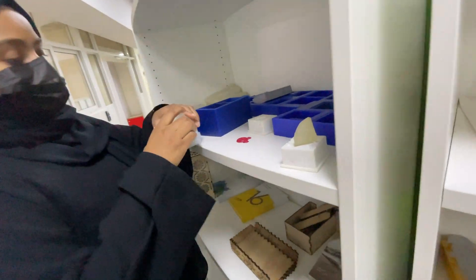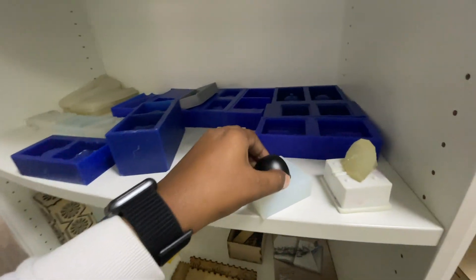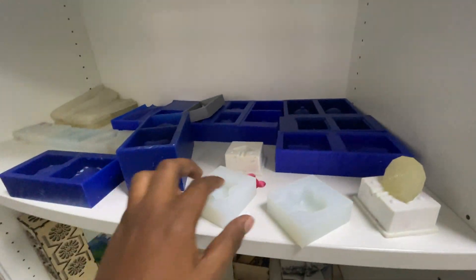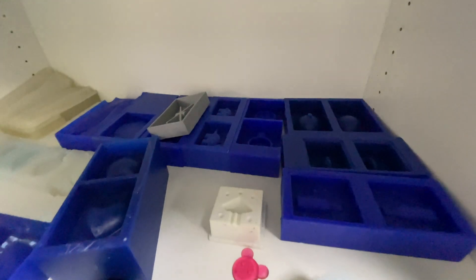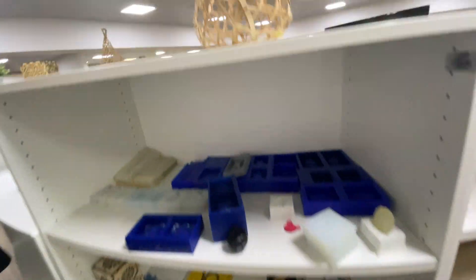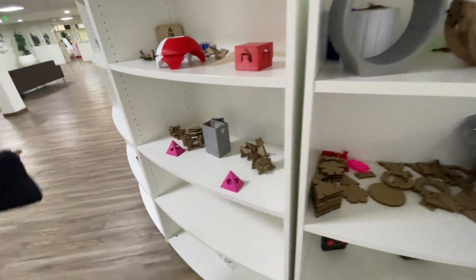They do molding here as well. They have done an apple replica — it looks awesome. These are all the molds they have made. There are also some small market items produced here.